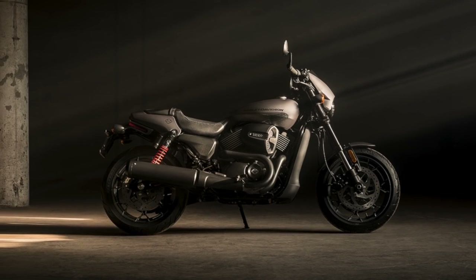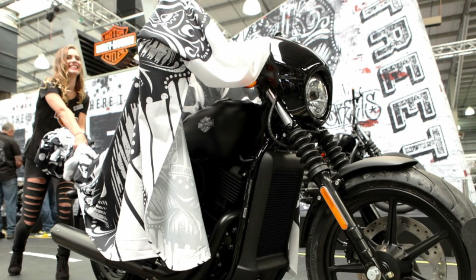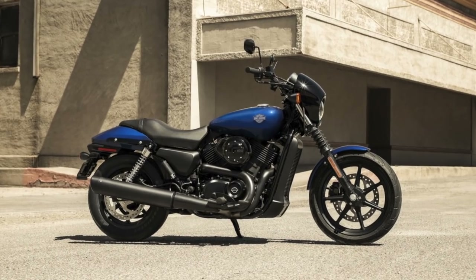Harley-Davidson has announced the Street Rod, a more potent and much better looking variant on the Street 750 — a bike so boring we didn't even get it in Australia. What we did get was the Street 500, which has proven to be a really popular learner machine and a bike for people who want to own a Harley and only wanted to spend about $10,000.